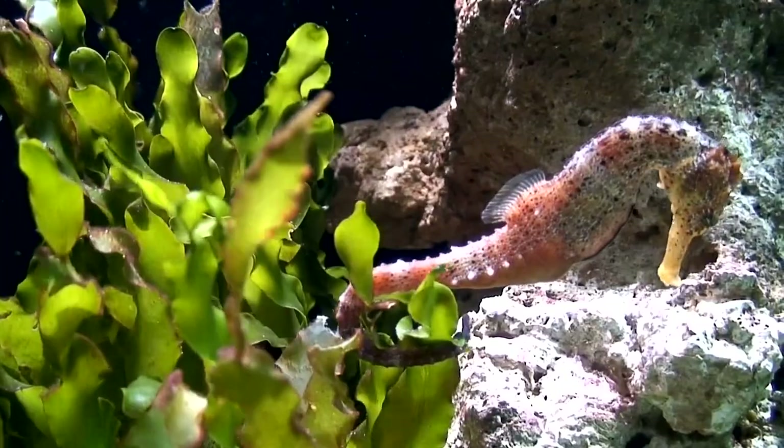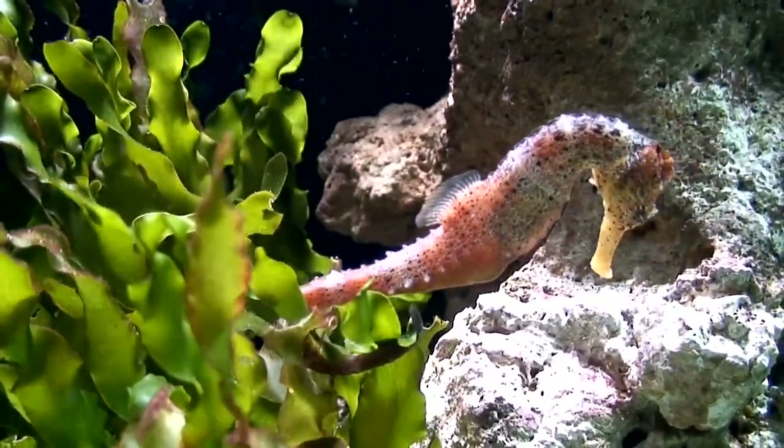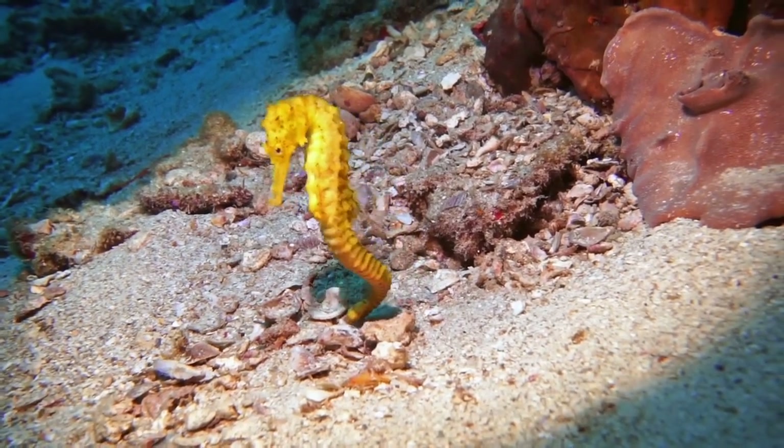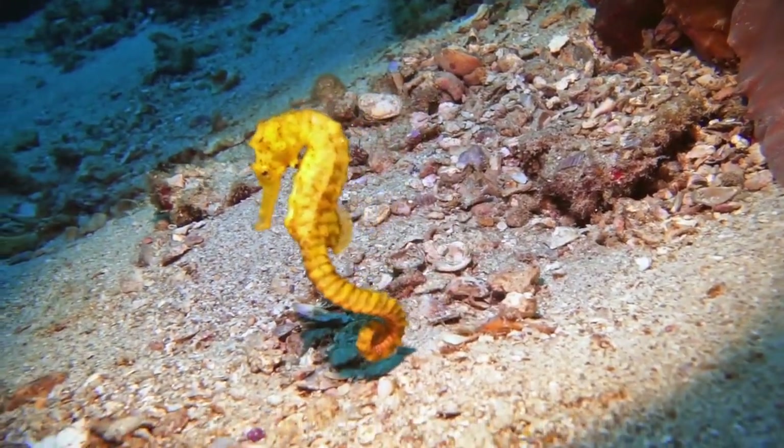Seahorses swim very slowly, propelling themselves forward vertically using a soft dorsal fin. They rely on camouflage to ambush prey and to avoid predators.